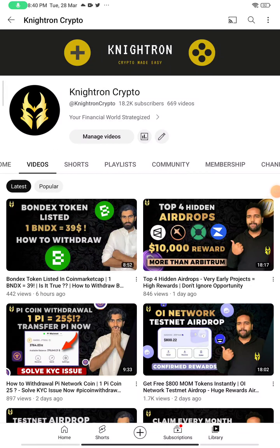Hey guys, welcome back to my channel Nitron Crypto, hope you are doing great and having a fantastic day. Today I'll be talking about a new airdrop where you can get a completely free token which is already listed and which is having its own value. You'll be getting this token completely free if you watch the video till the end — it's going to be very interesting. The token is already listed and many big exchanges are already following them.